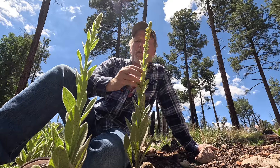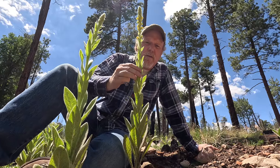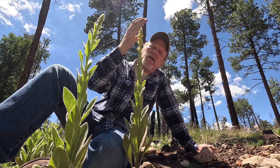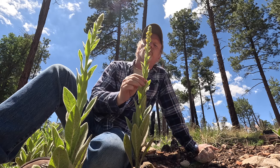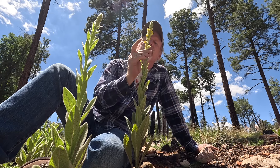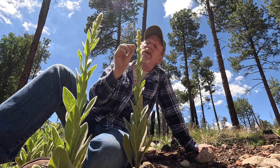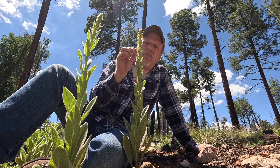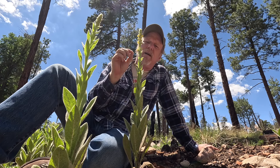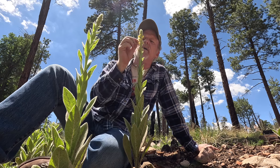Now here you can see a couple examples of the mullein that is in its second year of growth, because it's shot up this flower stalk here. You can see these really pretty little yellow flowers that are growing on here. This whole thing doesn't just completely fill with flowers — they kind of bloom sporadically. So you kind of have to come back on different days and collect them as they come out.